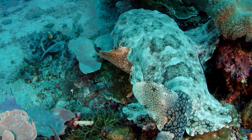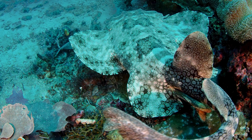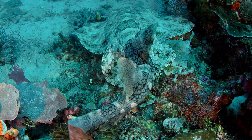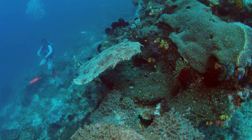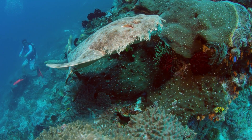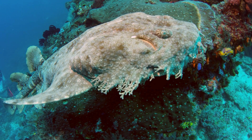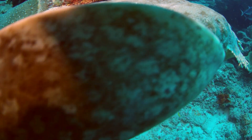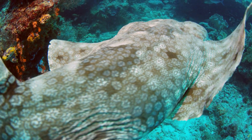The Wobbegong shark. Camouflaged to perfection, the Wobbegong shark blends seamlessly with its surroundings on the seafloor. Its frilly appearance and intricate patterns serve as effective camouflage, allowing it to ambush unsuspecting prey. This ambush predator relies on patience and stealth to secure its meals in the shallow coastal waters it calls home.